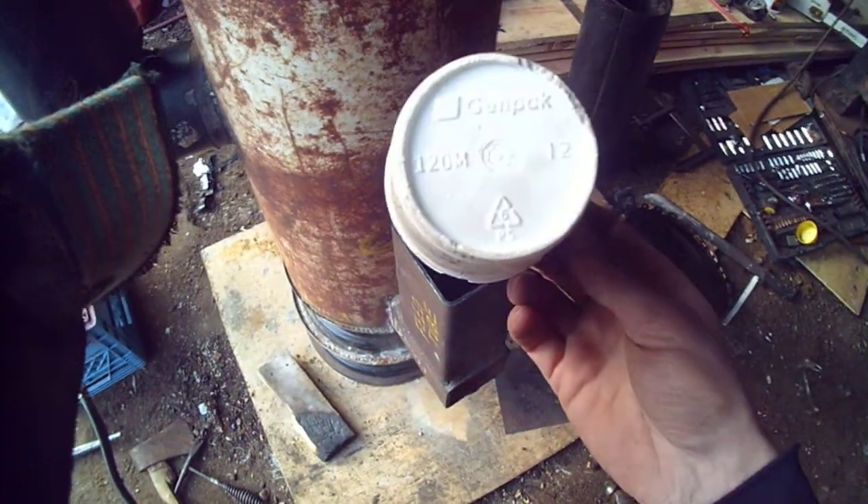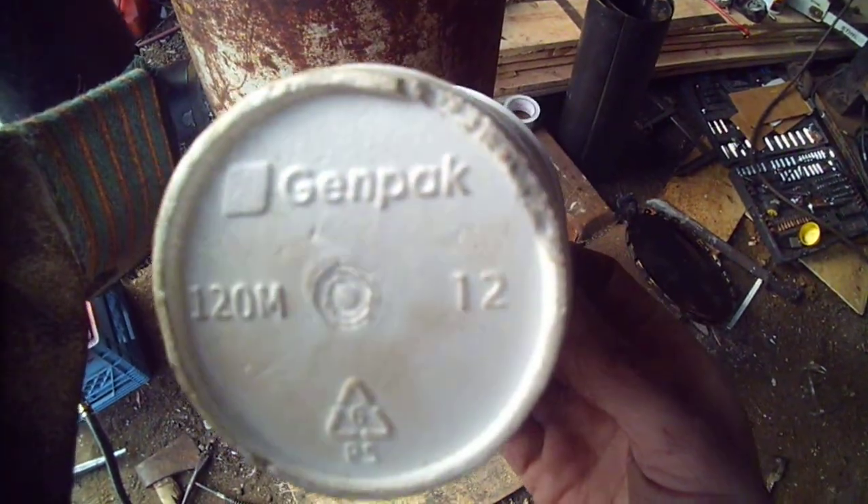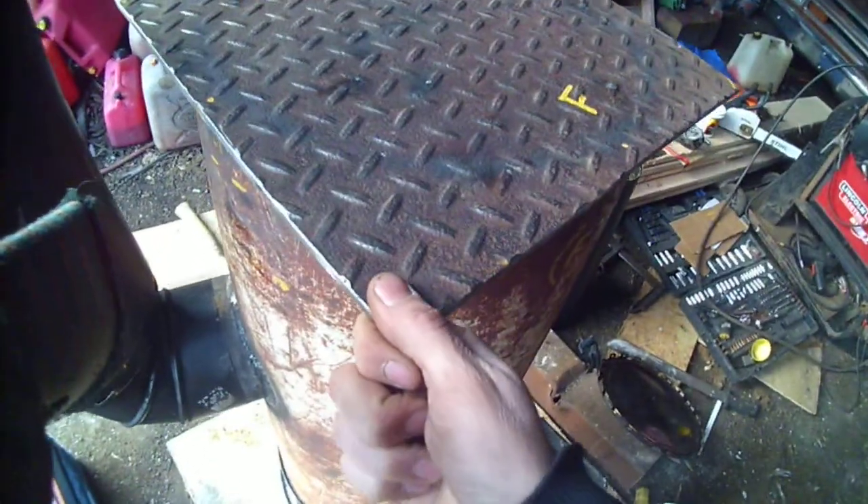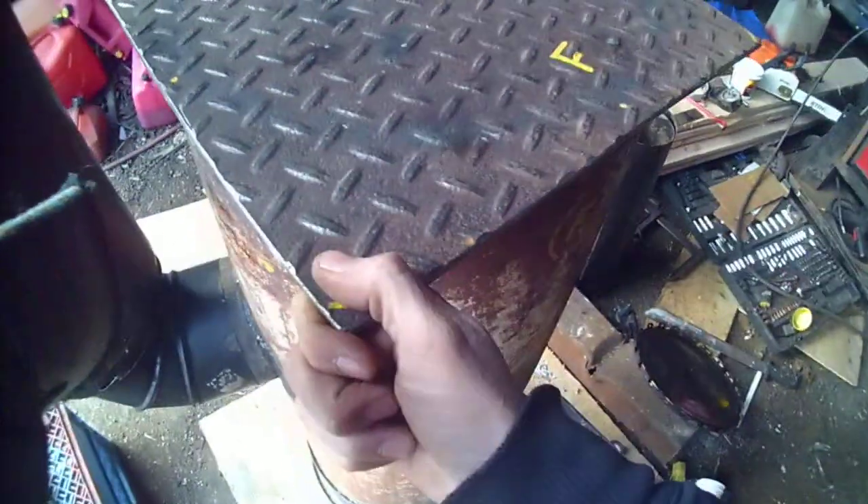Can't really see the pellets, but I put six — six of these twelve-ounce cups of pellets in there, probably half an hour ago. I don't know how long it's gonna burn on six cups of pellets.